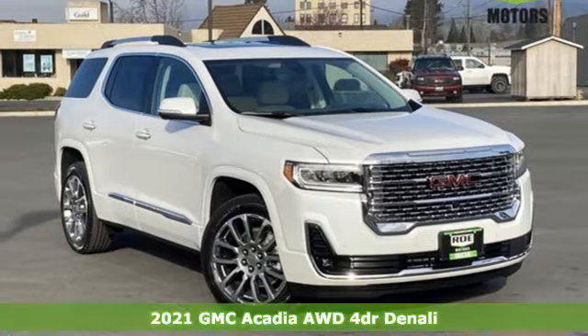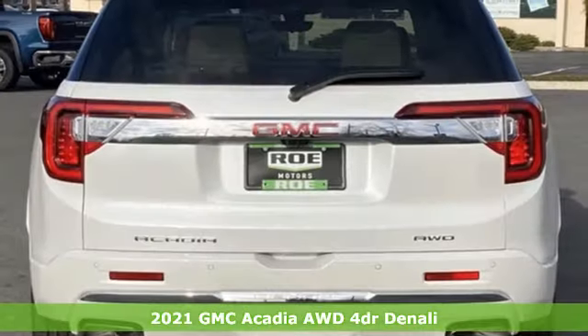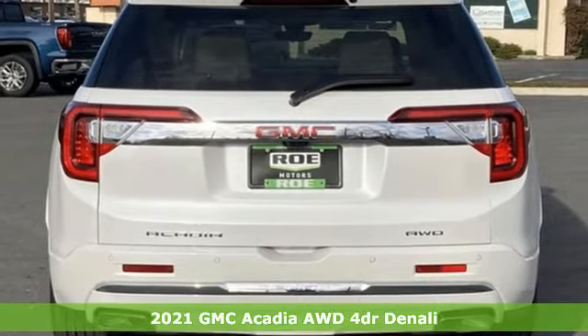Here's a new 2021 GMC Acadia. Smart capabilities, strong performance. GMC.